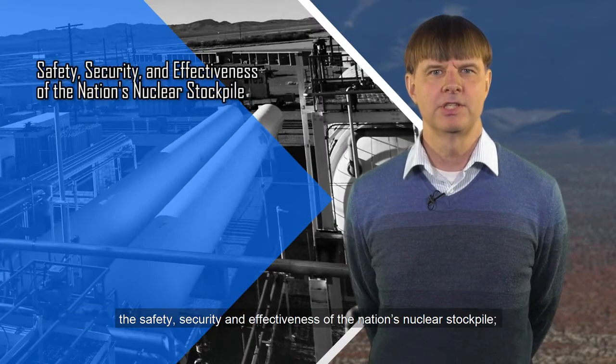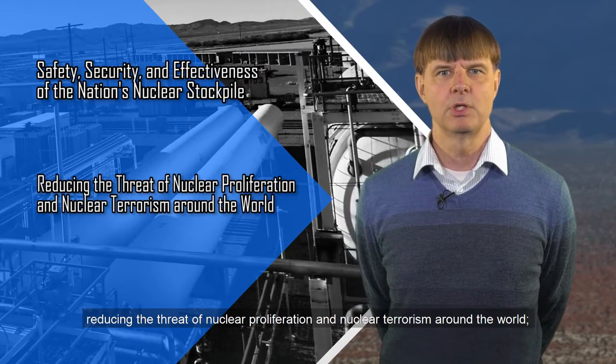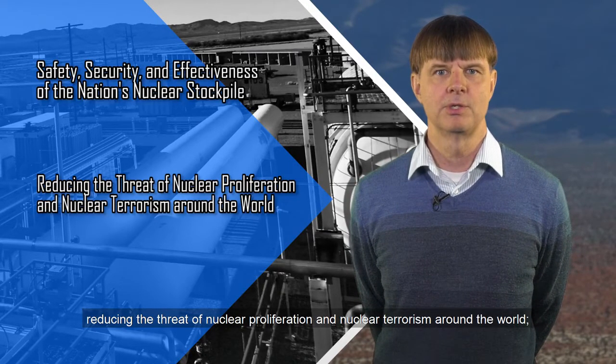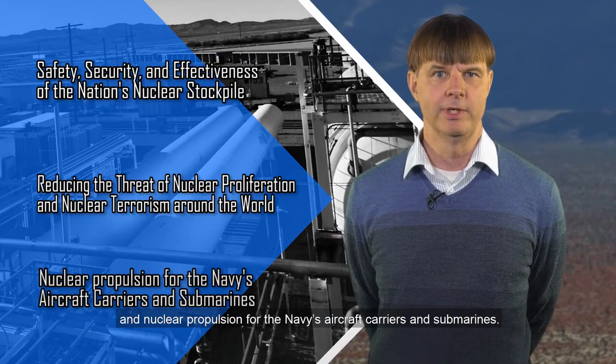The safety, security, and effectiveness of the nation's nuclear stockpile; reducing the threat of nuclear proliferation and nuclear terrorism around the world; and nuclear propulsion for the Navy's aircraft carriers and submarines.